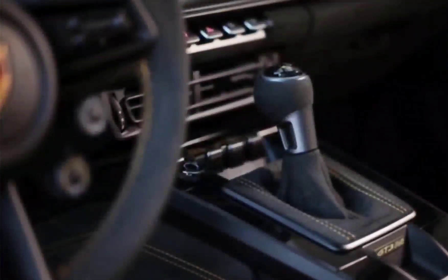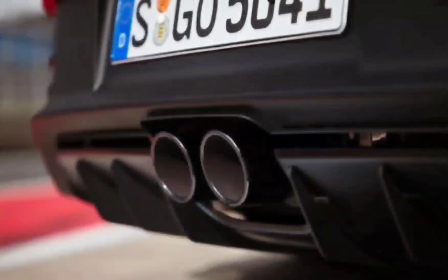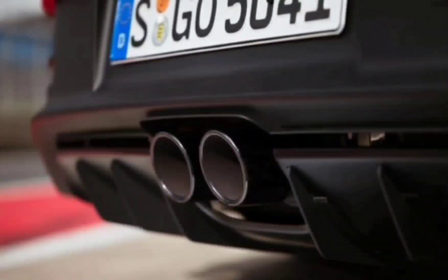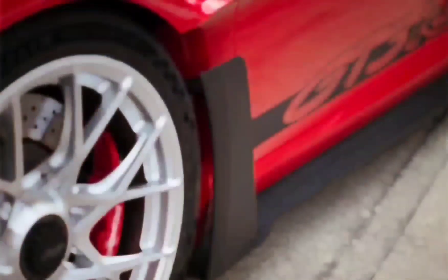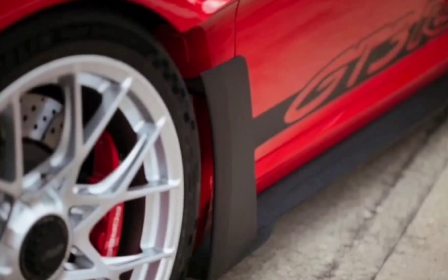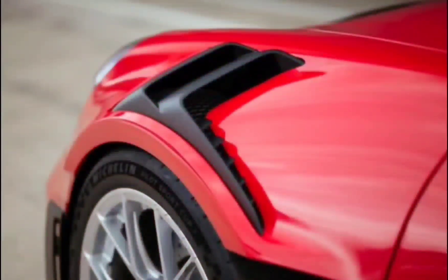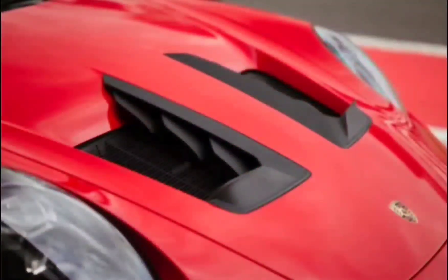Extra money buys the hideously expensive Weissach pack, which saves — in combination with the optional forged magnesium wheels — almost 62 pounds in weight. Porsche says the base model tips the scales at 3,197 pounds, a mere 33 pounds up from the GT3. It's still pouring down during our second and third stints on the track, but the GT3 RS doesn't seem to care, especially from Maggots through Chapel, where the RS holds the line as if guided by a high-voltage induction loop. Awesome stuff!